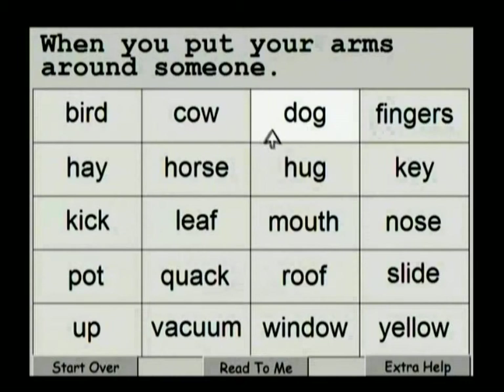Now, as we roll over the words in the actual puzzle, they're not read by default. But if you need some extra help, we click on the Extra Help button. And now, when we roll over the words — Yellow, Window, Roof, Mouth — you can see that we again help the child learn to read new words.